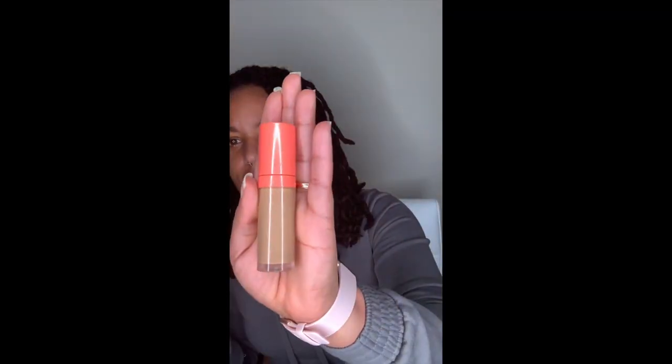For my concealer, I use this Juvia's Place concealer. I don't know what it's called — I don't think it's 'I Am Magic,' I think that's the actual foundation.